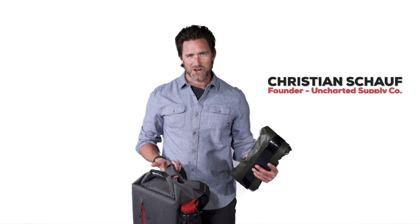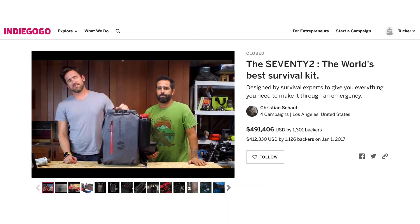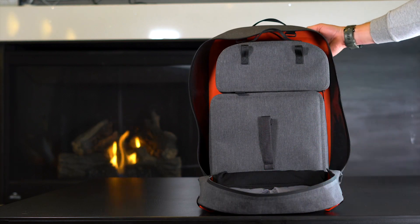Hey guys, Christian here, founder of Uncharted Supply Company. You may remember us from one of our previous Indiegogo campaigns, like the record-setting 72, or maybe the 24-7. Maybe you even saw us on Shark Tank.